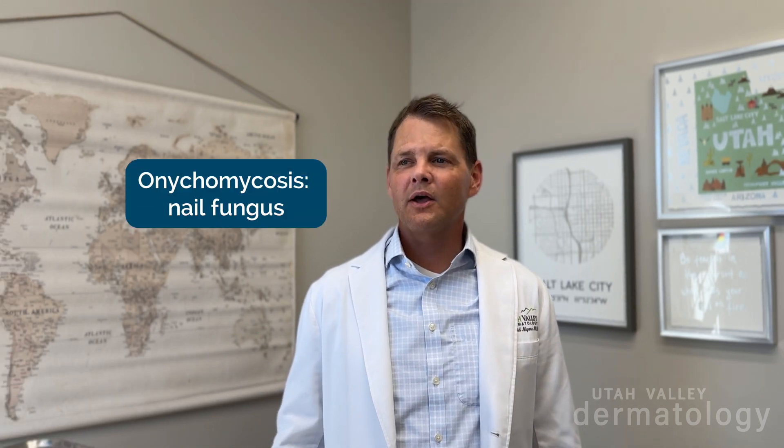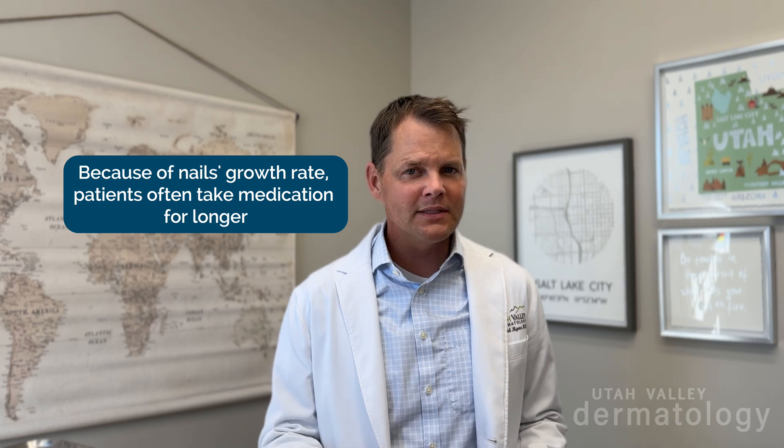If the fungus gets into the nails — which is onychomycosis — that's almost always something you need to take an oral medicine to treat. The most common one is terbinafine orally, which is Lamisil. It's been out over 15 years, maybe 20, and it is an amazing medicine. The problem is nails take forever to grow out. You're taking it for three months on-label, but I often extend that — doing a pulse of one week per month for the next three or four months to improve the cure rate.